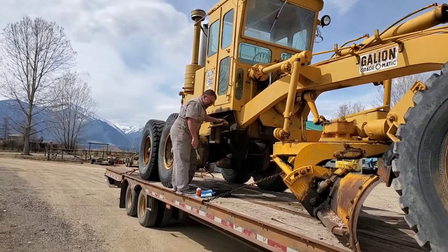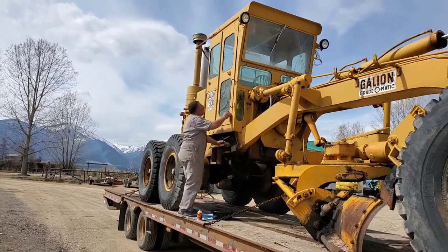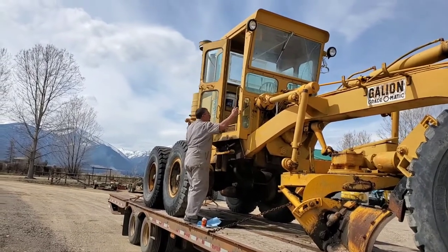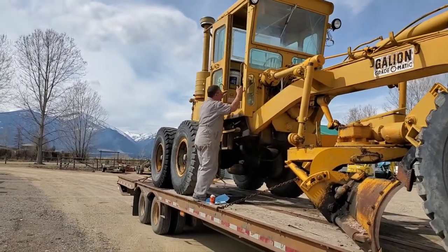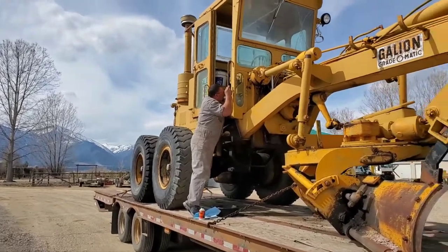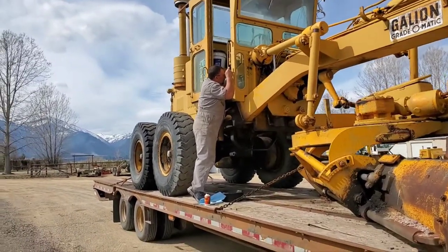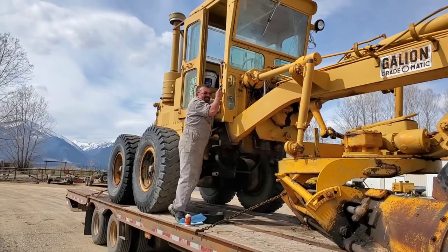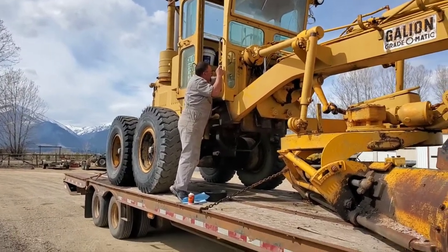He's gonna climb up in there. He's doing a little once-over before firing it up again. Apparently all it needs is brake fluid.